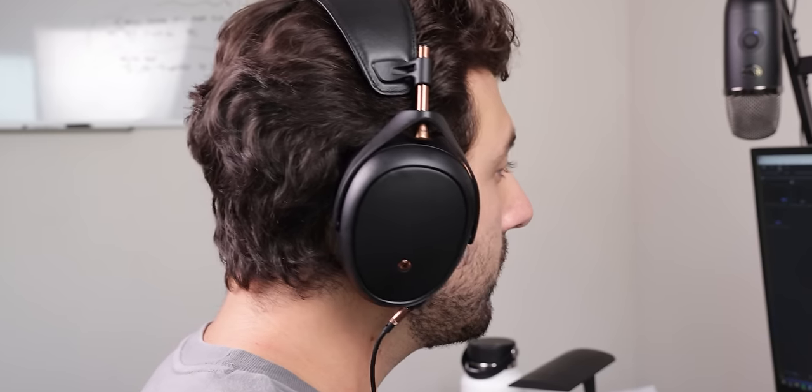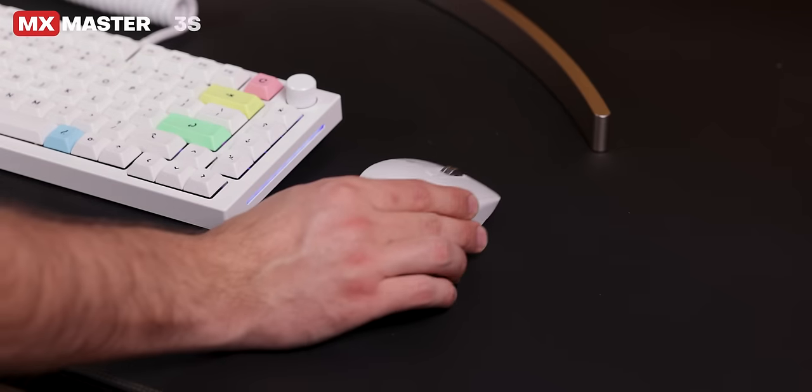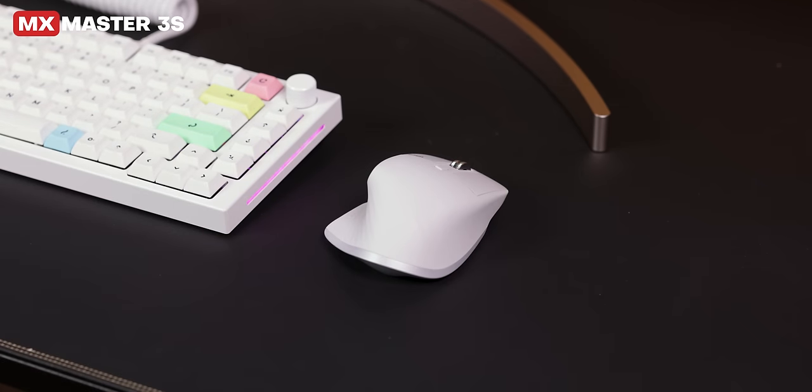They have very accurate sound, fantastic sound isolation, and a proprietary driver technology that provides extremely accurate bass. The only problem is that after a few hours it does get uncomfortable since my ears start to hurt, so I may start looking to replace them. For my mouse, I've been using the MX Master 3 in black, so I had to get the 3S in white to match the theme on my keyboard.